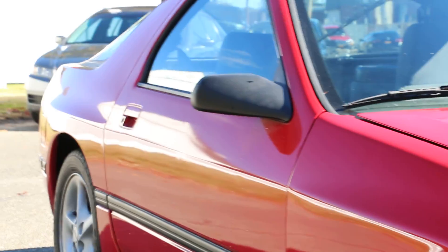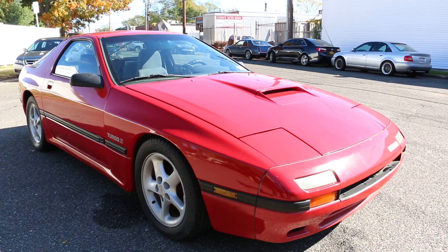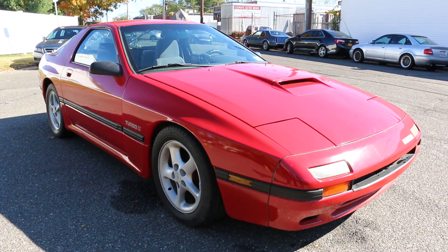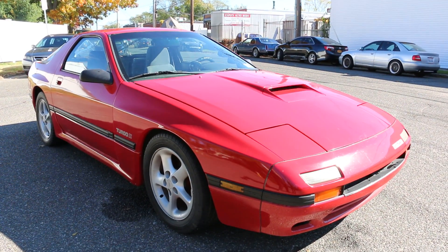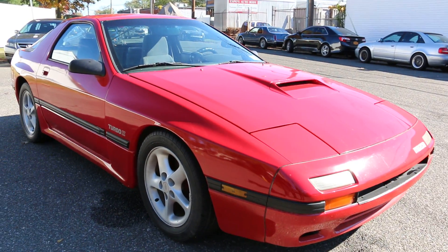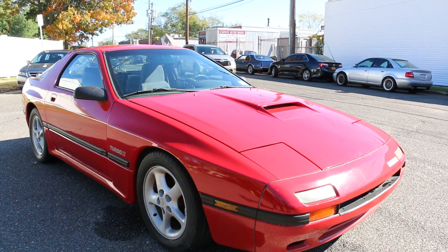It has a Turbo 350 trans in it with the reverse manual shift, so it's a manual valve body. And it's got a trans brake on it. The nitrous bottle is a 125 shot — all the lines are right there, the guy just never got around to hooking it up.